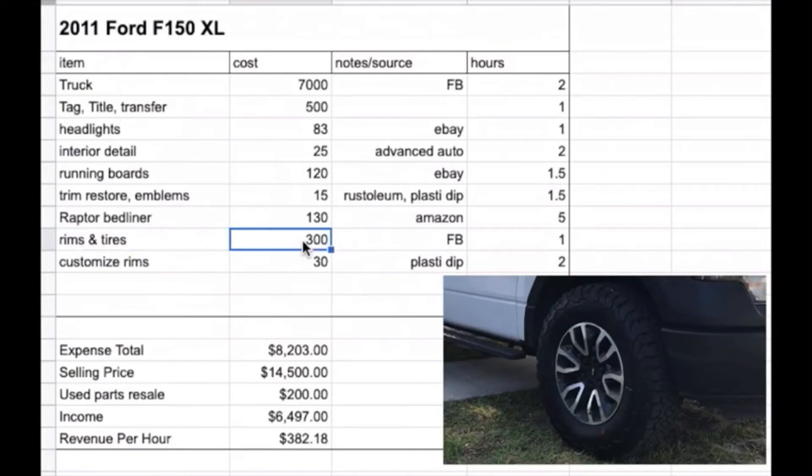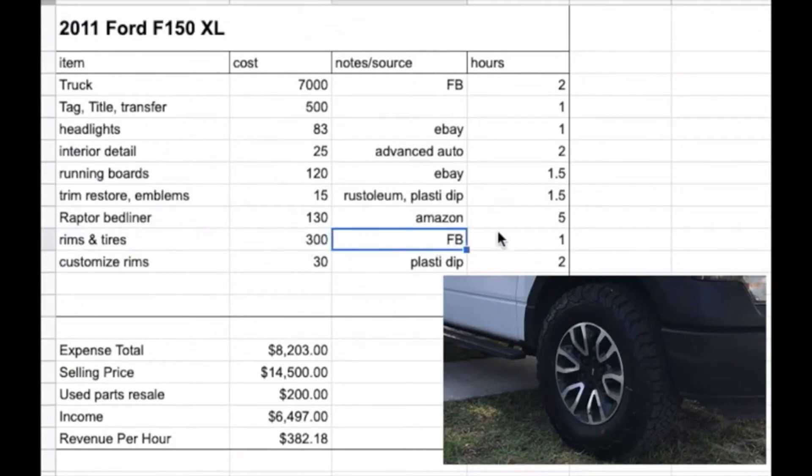I found a set of all-terrain tires and four rims for a flat $300 on Facebook Marketplace, went and got them, and put them on. Then I Plasti-Dipped the rims with black Plasti-Dip and some metalizer — $30 for that kit — and it took about two hours to do.